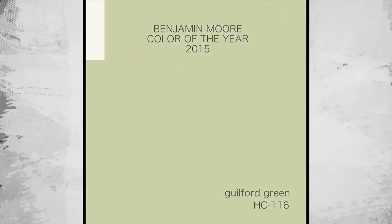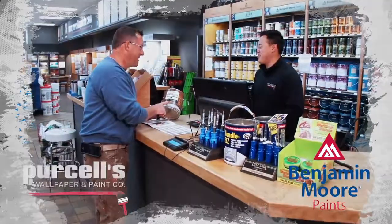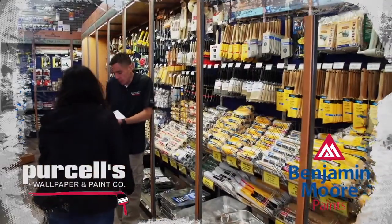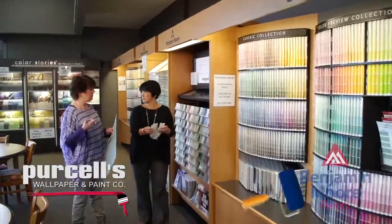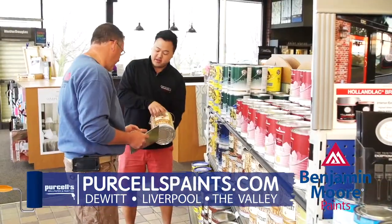The in-color changes from year to year, but one thing remains the same. Purcells always has the highest quality Benjamin Moore paints and stains, supplies, and the expert advice you need. Whether you're a DIYer or professional, Purcells is here to help.